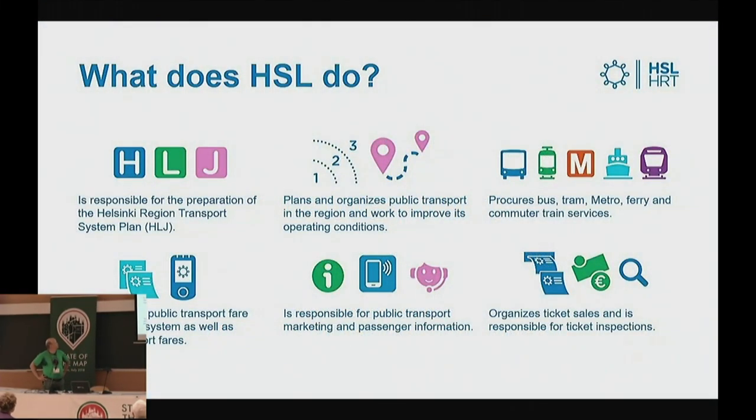First a few slides about what our organization does. It prepares the Helsinki region transport system plan that includes more than just public transport. That we do in collaboration with our member municipalities. And then we also plan and organize the public transport of course in the region. And then we procure the bus, tram, metro, ferry and commuter train services. And then we also have the public transport fare and ticketing system on our agenda. And then of course marketing, passenger information and that kind of stuff.